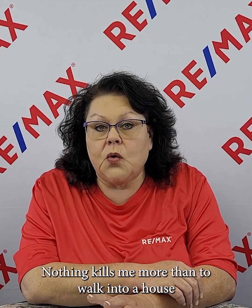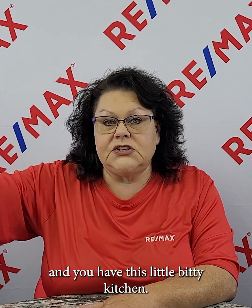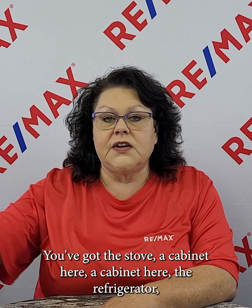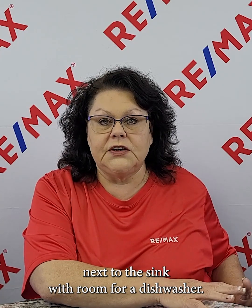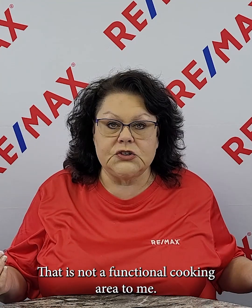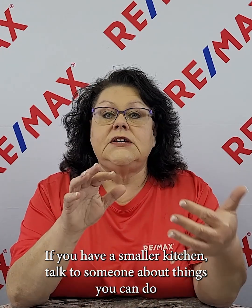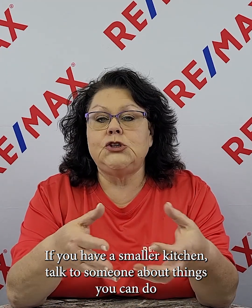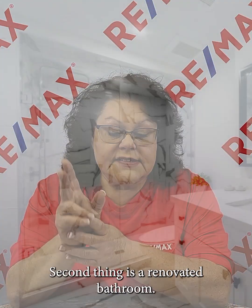Nothing kills me more than to walk into a house and you have this little bitty kitchen — you've got the stove, a cabinet here, a cabinet there, the refrigerator, and then a little bitty countertop next to the sink with room for a dishwasher. That is not a functional cook area. If you have a smaller kitchen, talk to someone about things you can do to expand that kitchen footprint and make it appear larger.